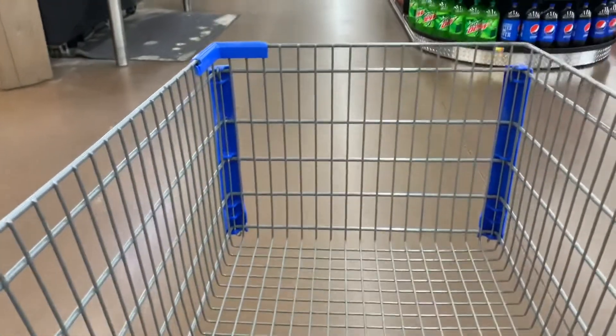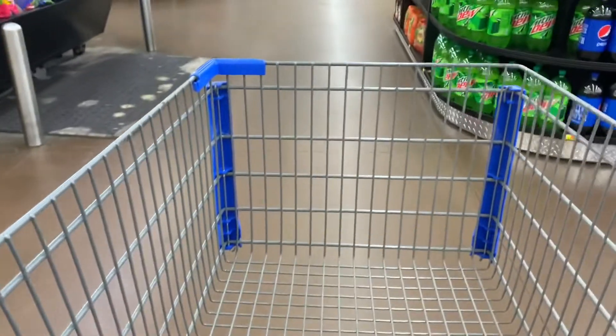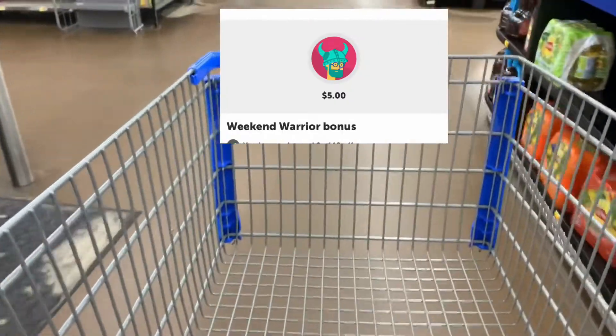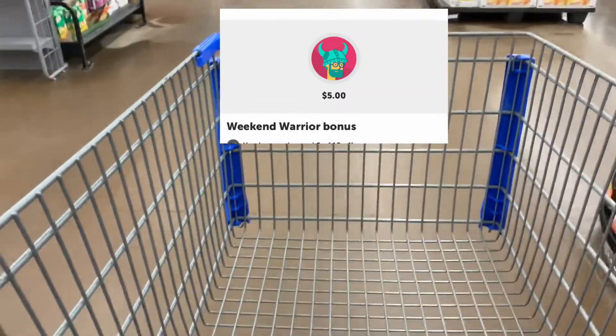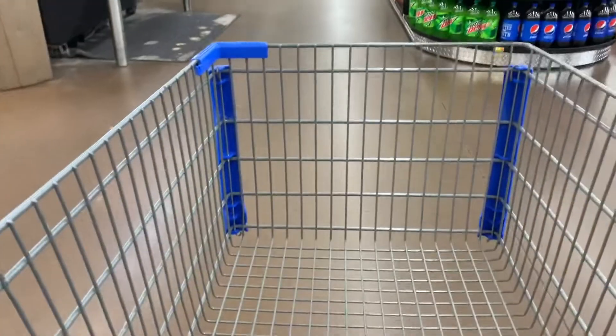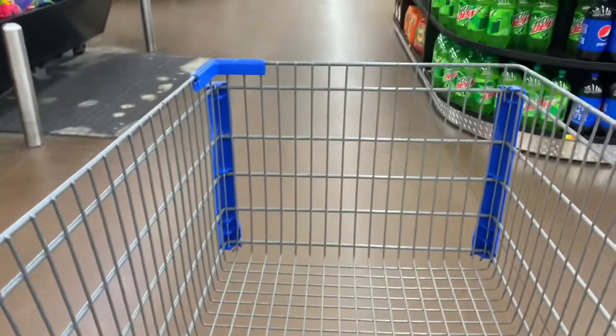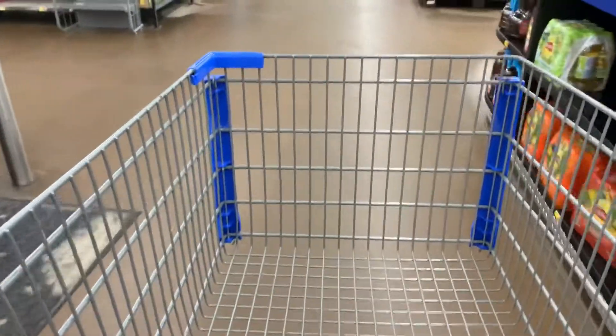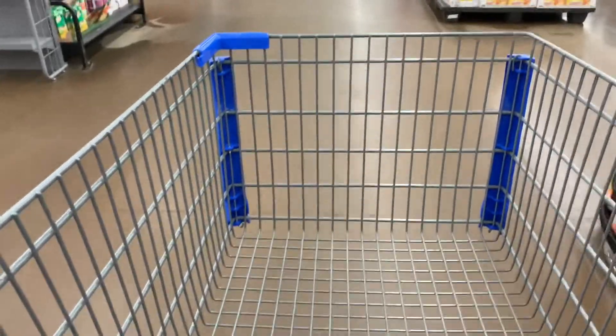I did take off, but you guys know I could not pass up these Ibotta deals! I actually have a weekend warrior bonus I'm working towards — 18 rebates for five dollars. I've completed two of those rebates so I only have 16 more to do. I'm very excited because this out-of-town store is completely loaded with Ibotta deals, so without further ado, let's get started.